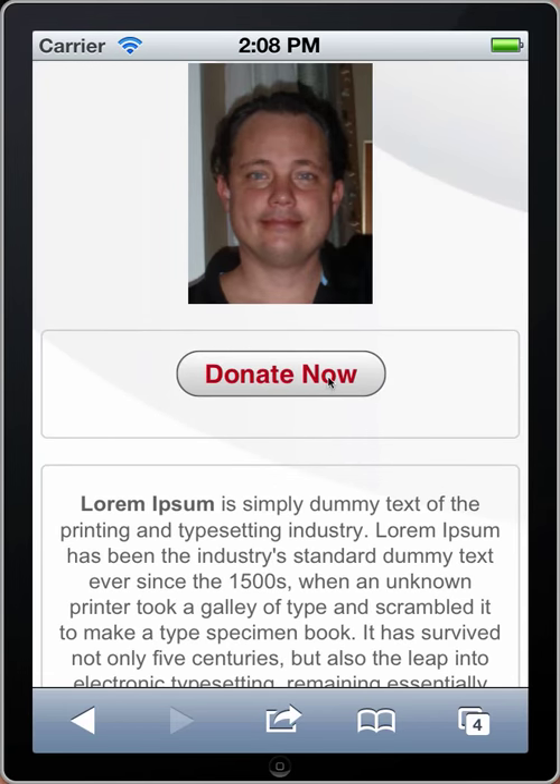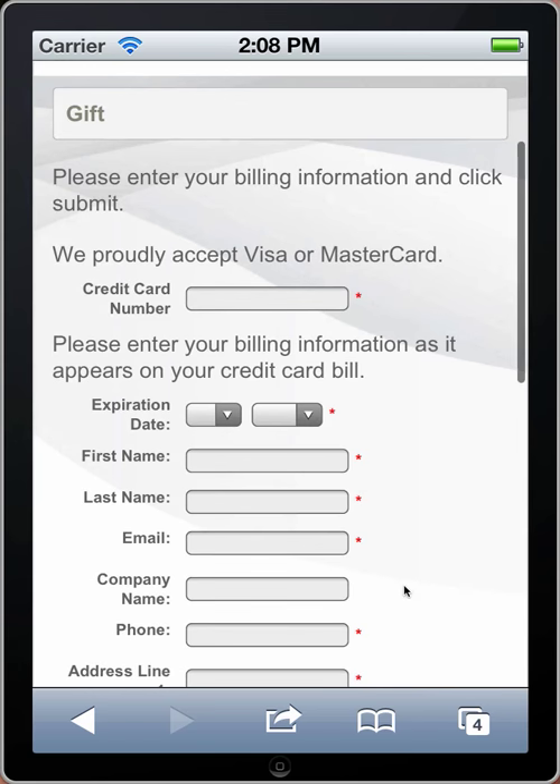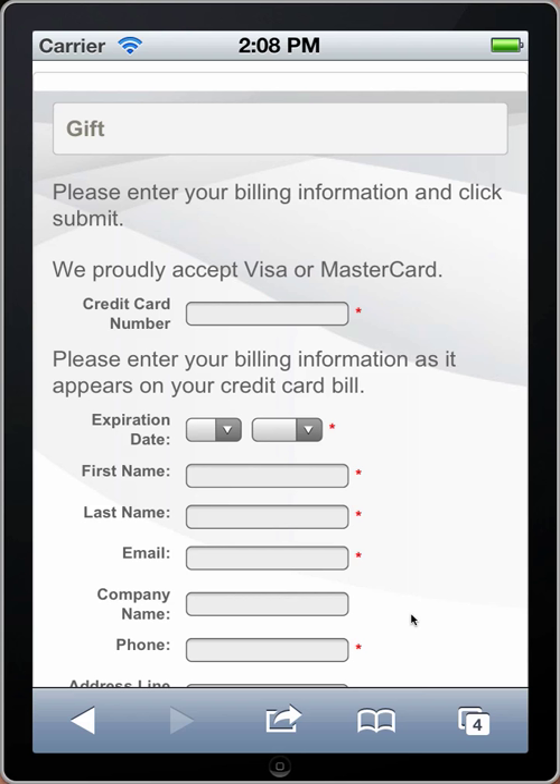Let's donate. You can see it brings you straight to the credit card page where you can enter your information. The next page is a thank you page, which also has those LinkedIn and Facebook sharing links on it as well as a more detailed message.